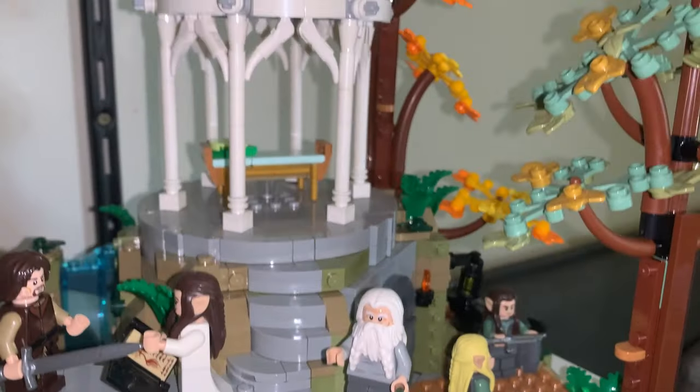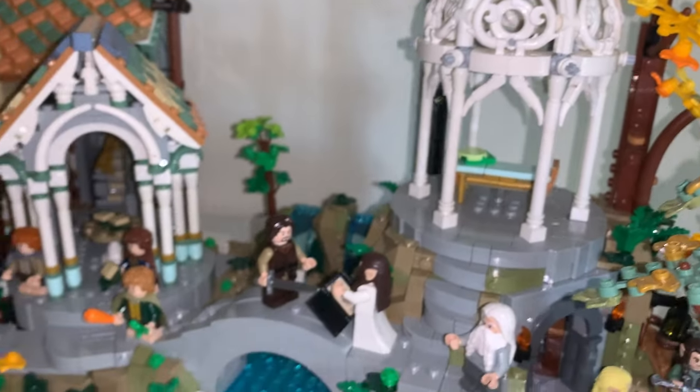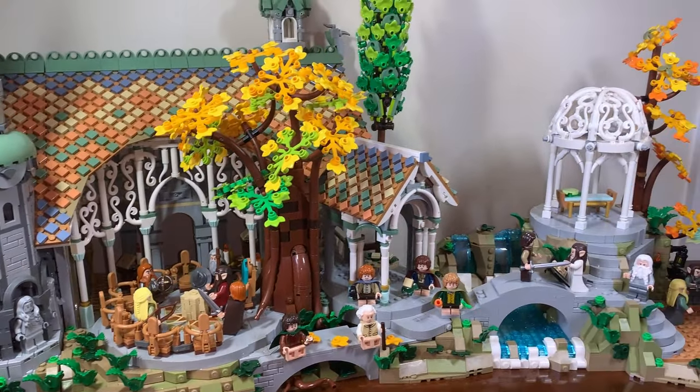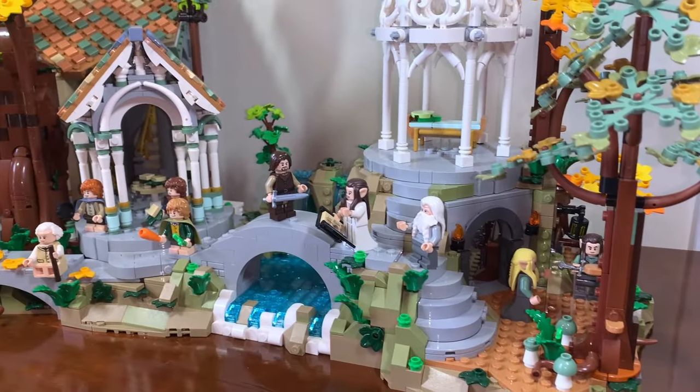I think Rivendell might be coming for the Kwik-Mart's Crown, honestly. What took me the entire length of the theatrical release of the trilogy, plus a quick watch of An Unexpected Journey, meant that this was roughly 12 or so hours of building over the course of around two days — 49 numbered bags of pieces total and a building experience that I just completely adored.